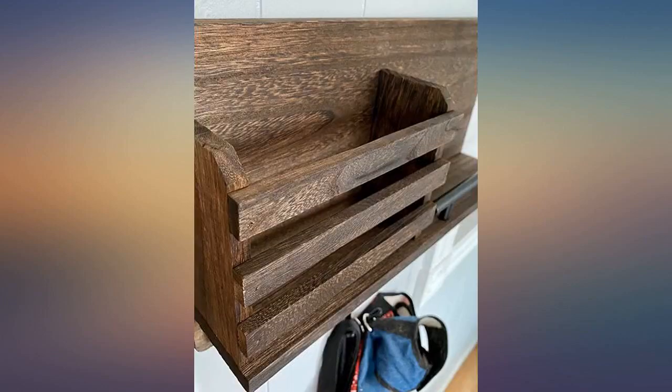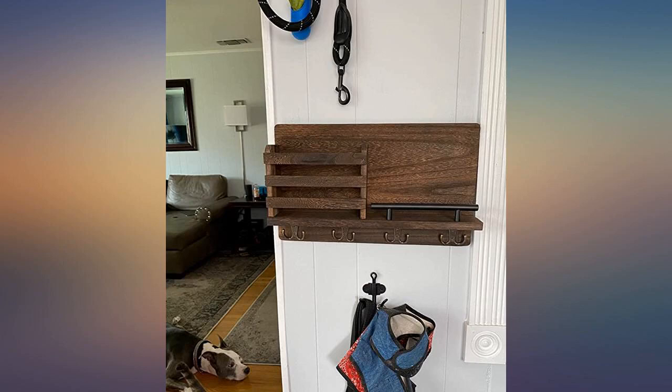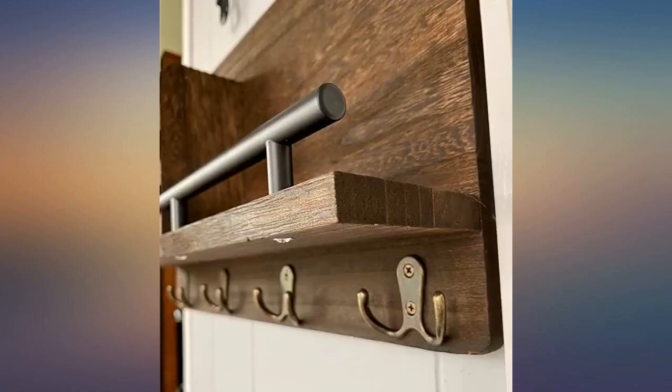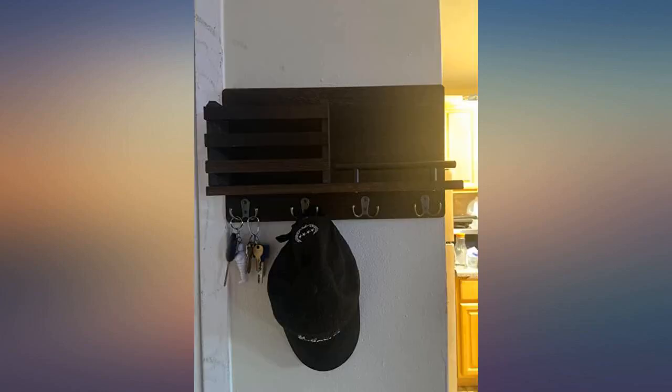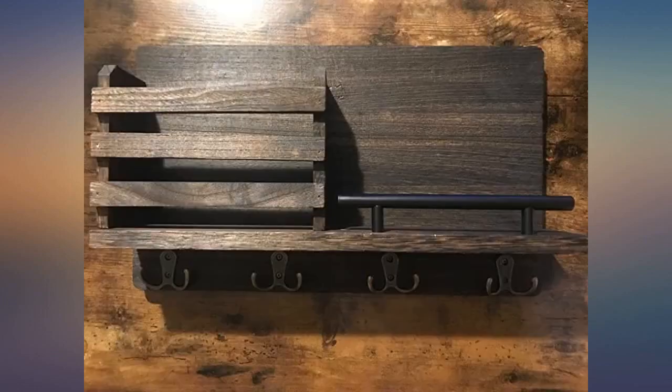Our den is where we keep our animal leashes and harnesses as well as our filing cabinet. I bought this to help organize myself. This unit is lightweight and took me about seven minutes to install. They gave hanging hardware that made it one of the easiest installs I've ever done. It's cute too.